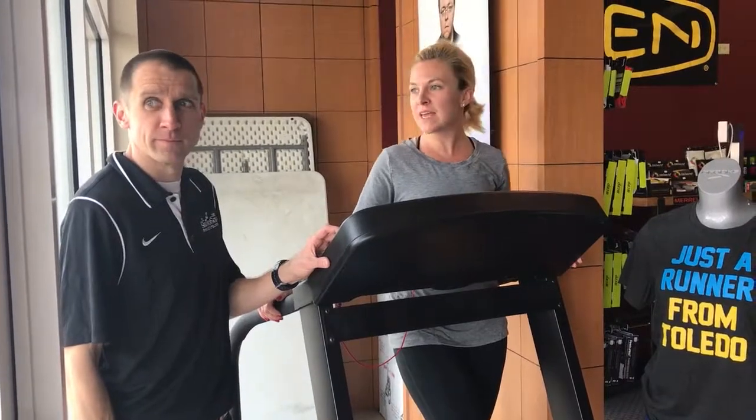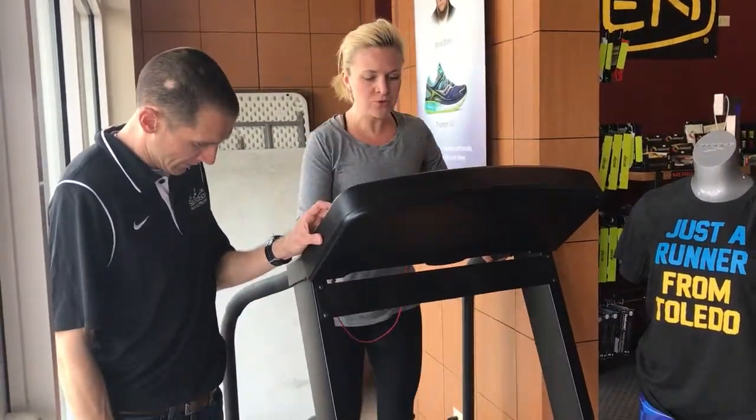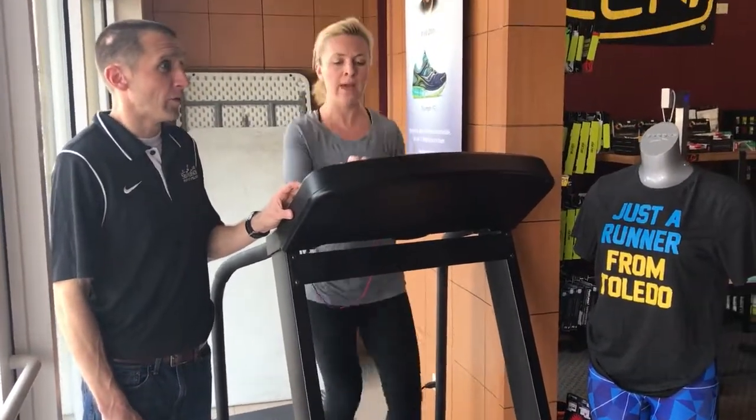And now I'm here on the treadmill to try this out. Tell me a little bit about what you have in here and how you can help people get the right shoes.